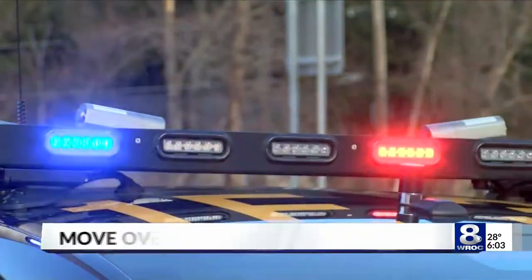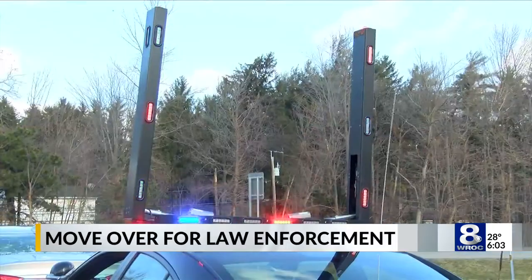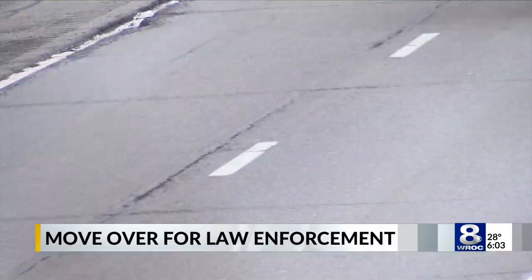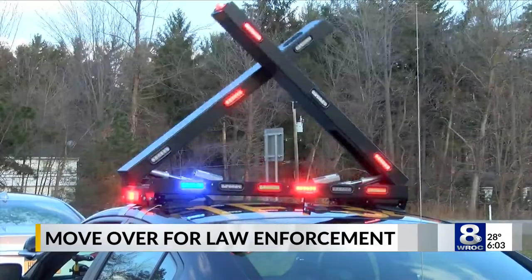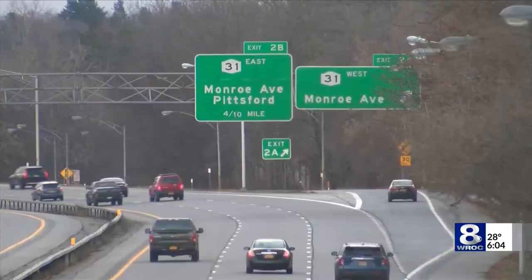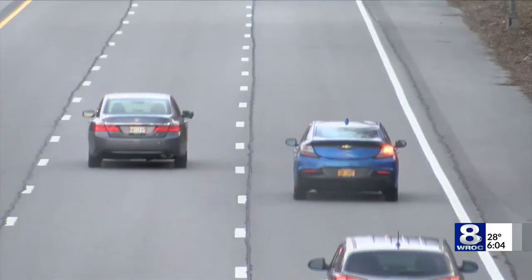Many police cars already have a horizontal light bar on the car. These are what the new vertical lights look like. State patrols will begin testing them now. The goal is to make stopped patrol cars more noticeable to drivers. It'll give people a little bit more distance so that they can recognize that there's something going on up ahead to slow down even before they get to our location.